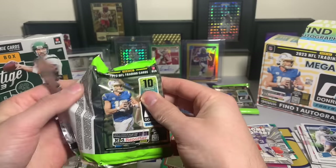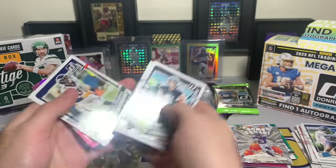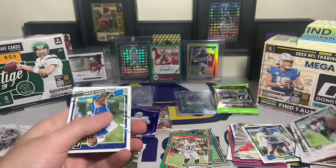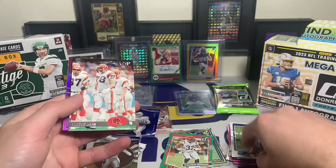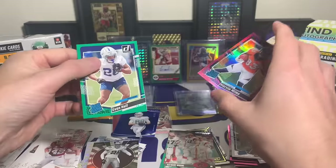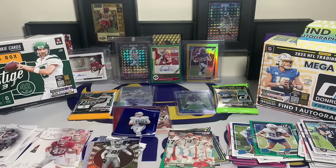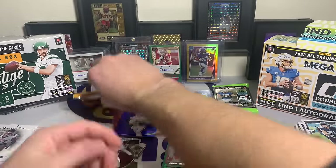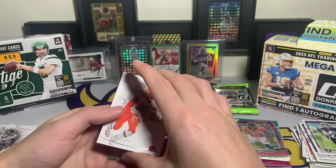Two packs to go for Donruss, one pack to go for Prestige - this has been a fun comparison opening. Prestige last pack: Austin Hooper, Bailey Zappe, Justin Simmons, Michael Thomas, DeVante Smith, Brock Purdy. Rated rookie Julius Brents, followed by a throwback Anthony Munoz, Bronco Marvin Mims - I'll take it. And an Evan Hall - we got his auto out of the first Donruss mega I opened. Marvin Mims with the optic pink.